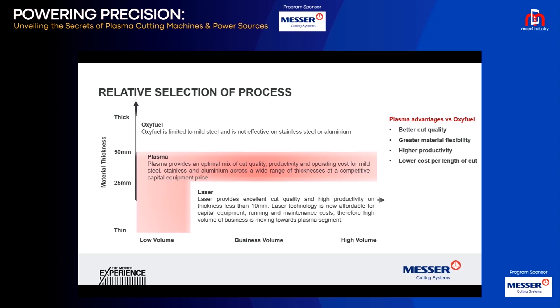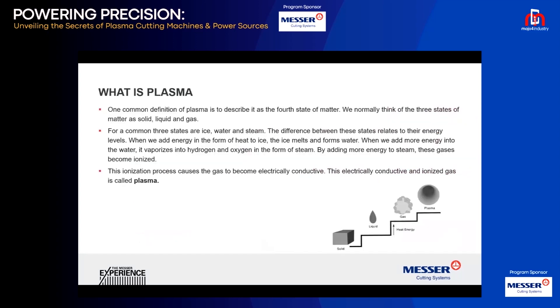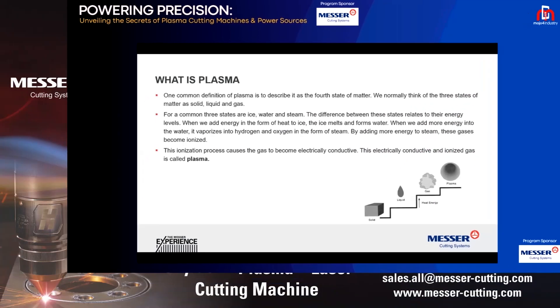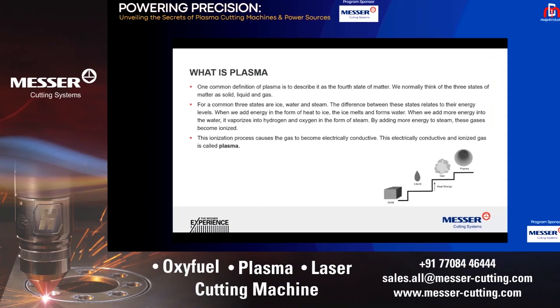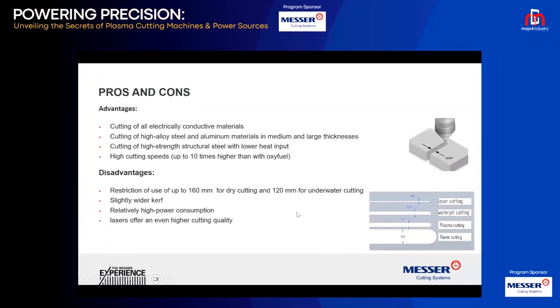Because plasma is faster, the cutting cost per meter or per length of material is lower compared to oxy-fuel. When you compare plasma against laser, plasma has a higher cutting speed, so productivity is higher. The capital investment on the equipment is lower and the maintenance cost is much lower. Plasma is the fourth state of matter, where gas is ionized and used to cut material.